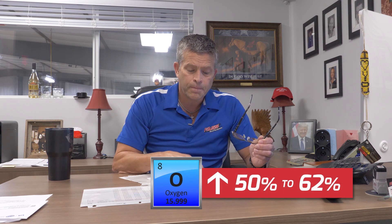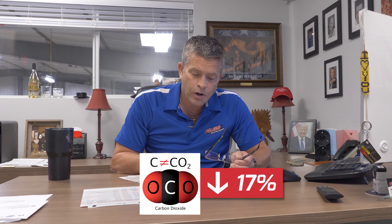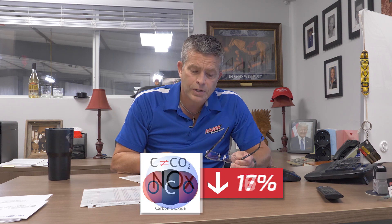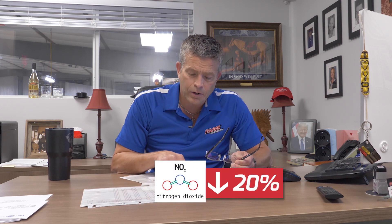I don't know why that is, but we would think that with a more complete burn, more of the oxygen would be used, so the oxygen level should also come down — but it didn't. It went up in some cases about 50 to 62%, and then the carbon monoxide dropped down about 69.4%, carbon dioxide dropped down about 17%, nitrous oxide dropped down almost 16%, and nitrogen dioxide dropped down 20%. So we're having some nice drops, and these are on different engines.